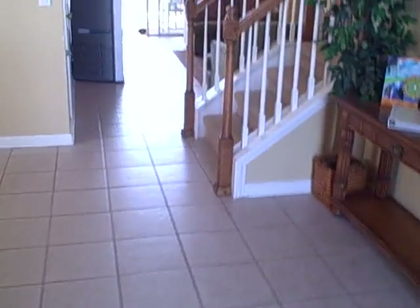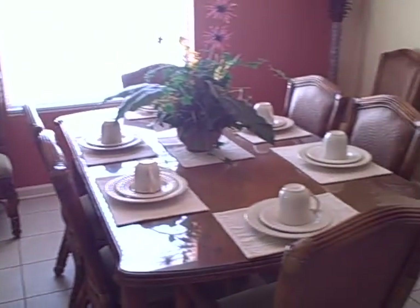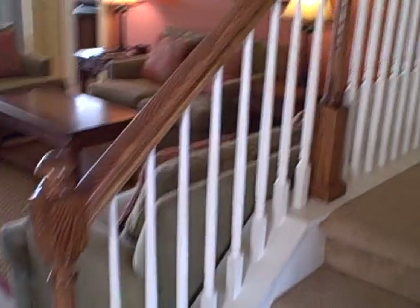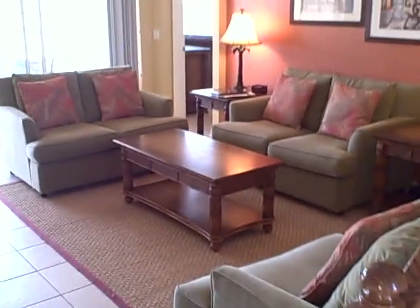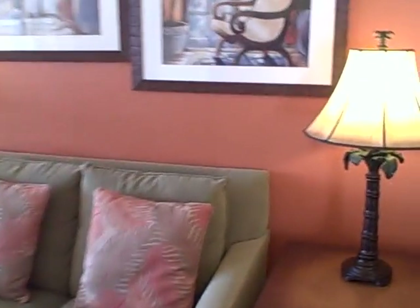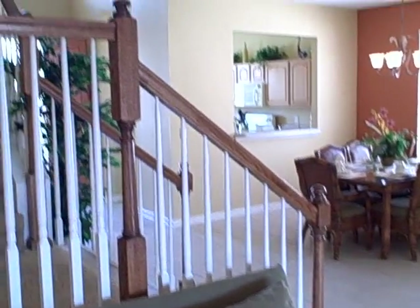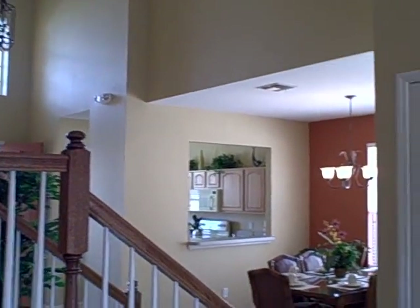This home also shows very well online. You'll see here they have a very high-end furniture package. In this particular plan you have three bedrooms — three full suites downstairs — and two suites upstairs.